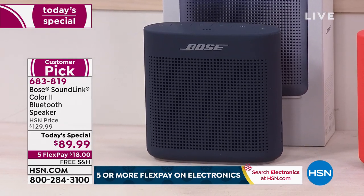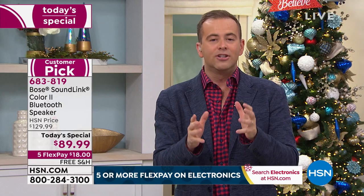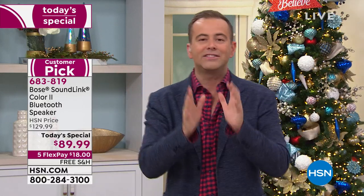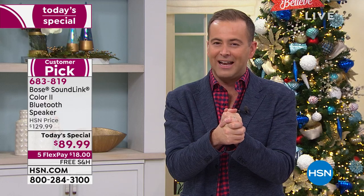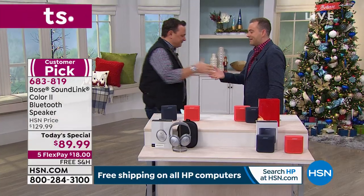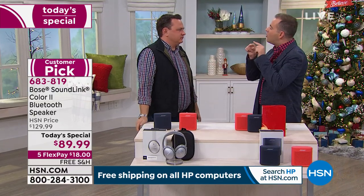We have a drastically reduced presentation time because we don't have a huge number of these — about 15 minutes instead of a full hour. Our very good friend, Bose Expert Certified Trainer Mr. David Pirillo, returns. Over 6,000 people have said they've got to get one of these. It is so giftable, particularly now where so many people are going to wake up and find a tablet under the tree.